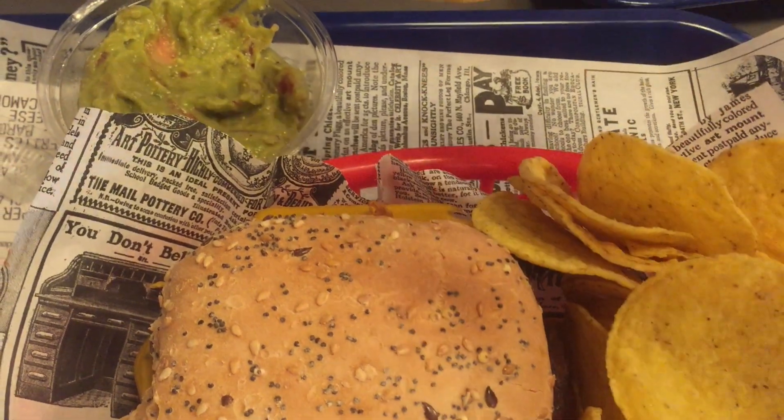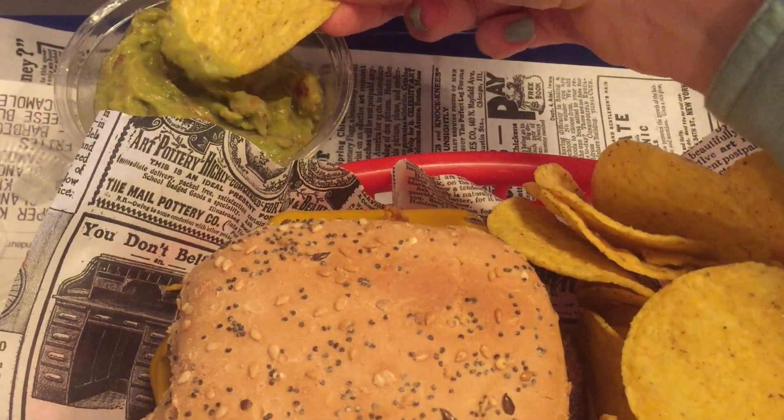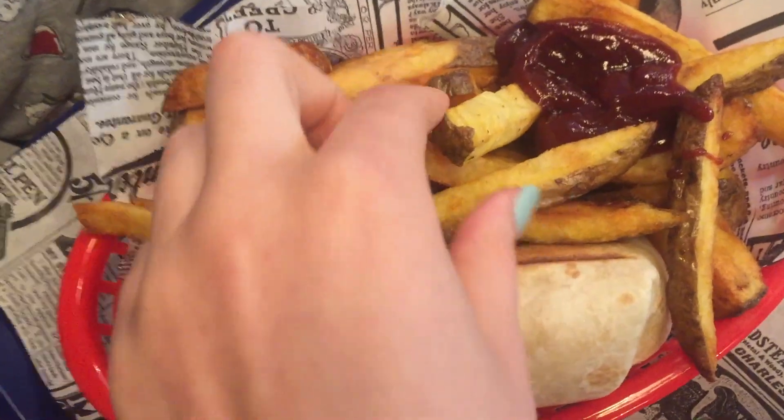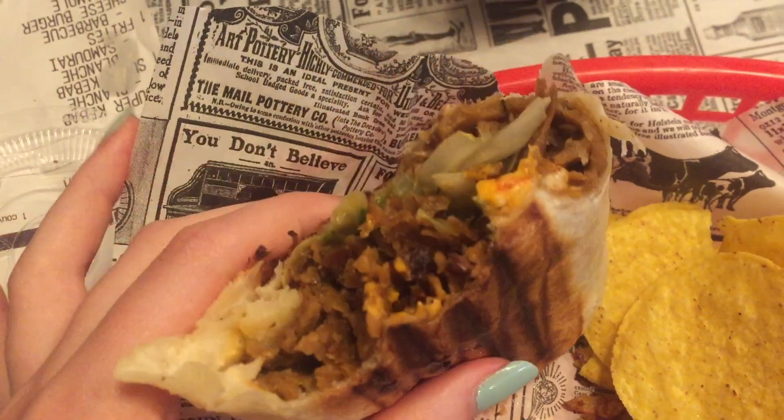Back to the unhealthy food — Super Vegan is a fast food diner and they sell burgers and burritos. I actually shared the cheeseburger with my friend and we also shared the burrito, and you can choose out of 5 different types.